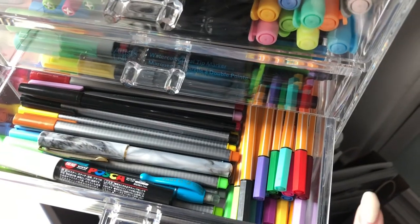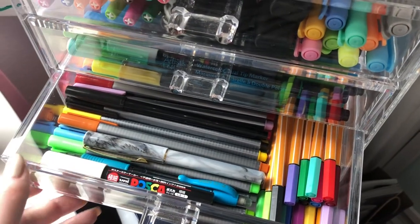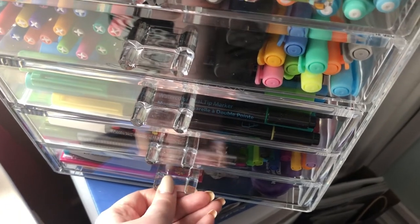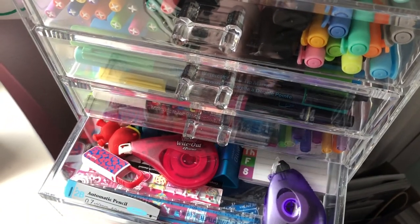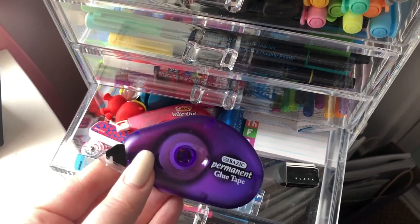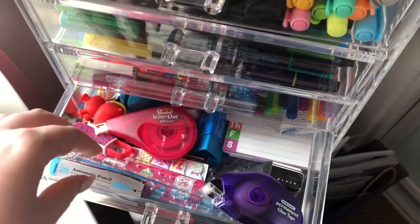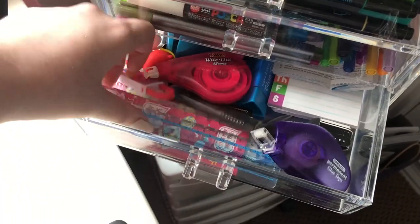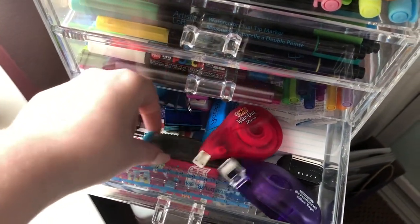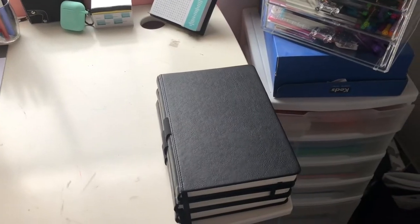In my next drawer I have fineliners that I don't use all the time, and I also keep pens I don't like sitting upright — like my Posca paint pen and a calligraphy pen. Brace yourself for this final drawer — it's an absolute mess. I have a whole bunch of stationery: glue tape (which is amazing, like double-sided tape but comes out like whiteout — I got it from Daiso), another Muji ruler, page flags, whiteout, a mini stapler, mini hole punch, binder clips — just everything.